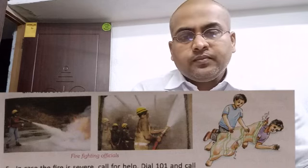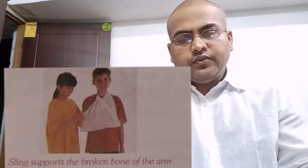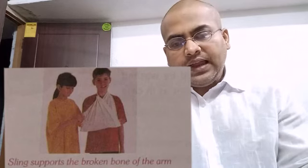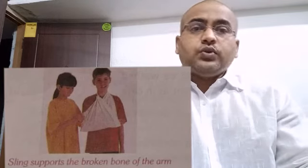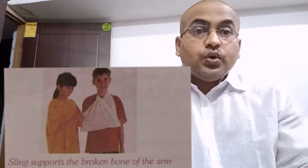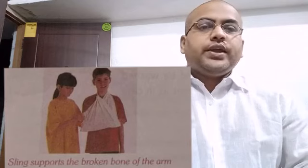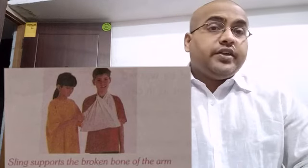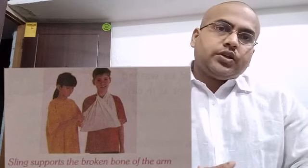Number 3: your sister runs into the kitchen, slips, and puts her hand into a hot cooker. This is a case of burn. Observe the type of burn — if it is a simple burn, wash it with cold water and apply some cream or Vaseline to help her feel relieved. If the burn is major and blisters appear, wash with cold water and take her to the doctor.